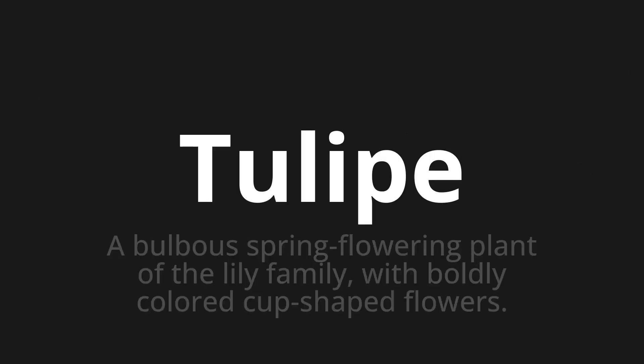Tulip — which means a bulbous spring flowering plant of the lily family with boldly colored cup-shaped flowers.